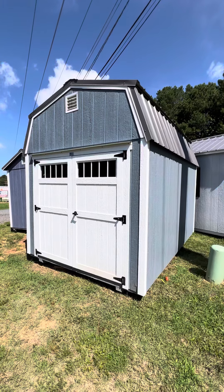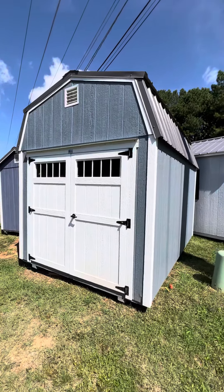Hey guys, this is Silas at Sheds by Design. Just taking a little tour here through an 8x12 lofted barn. I'll just point out the details here — it's got a nice charcoal metal roof.